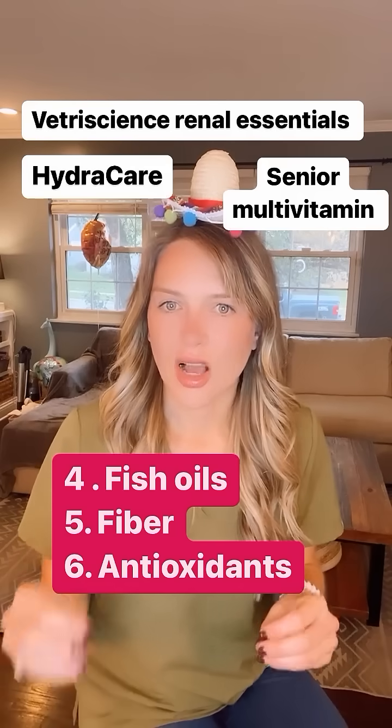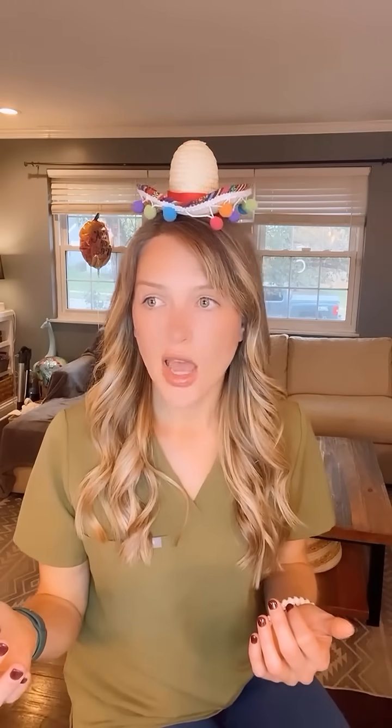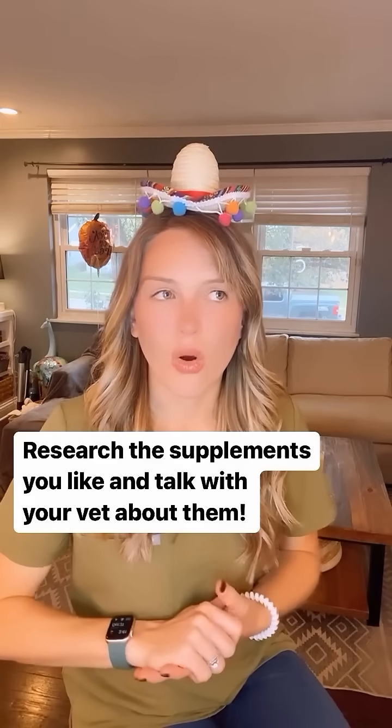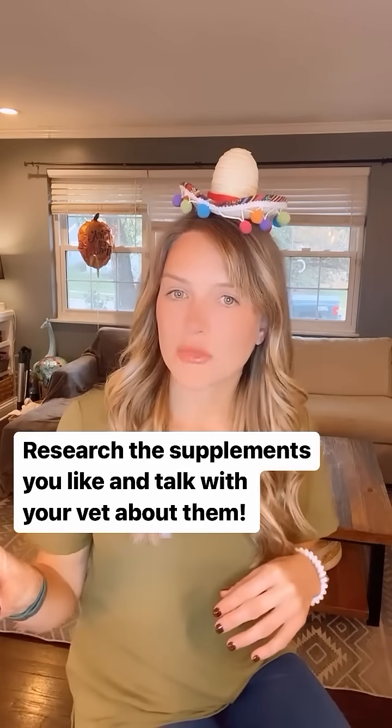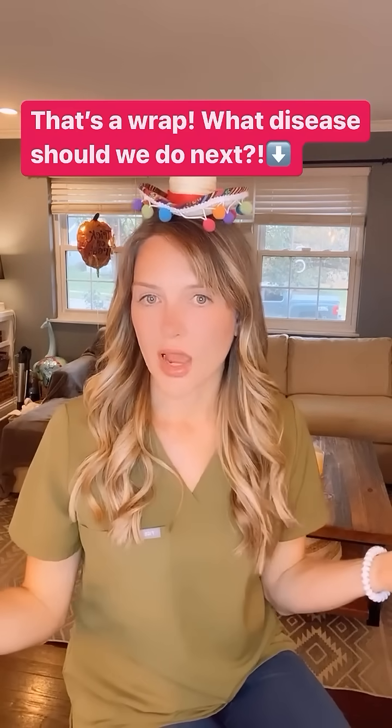You definitely need to talk to your vet about these things as you pursue them, because if your cat doesn't have phosphorus changes yet, we may not need to do something very extreme with that. Or if we're not having potassium changes, we may not need to address that yet. So definitely talk with your vet about these supplements, and remember there is a progression of changes.